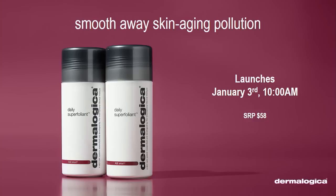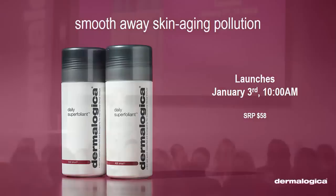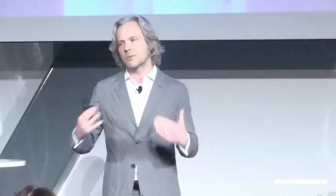We're smoothing away skin-aging pollution. Daily Superfoliant is a beautiful sequel to Daily Microfoliant. It launches January 3rd at 10 a.m. If you want to try it as a therapist beforehand, the best way is to pre-order now — it's available for pre-order as we speak. You'll get your advanced samples before it goes to the public, so that when you start talking to your consumers on January 3rd, you're ready to go.